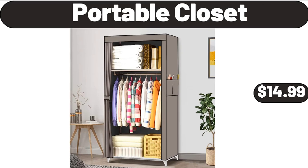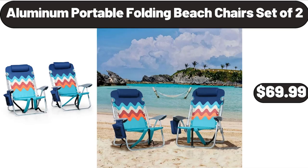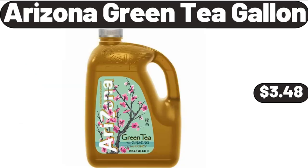Nonstick Fluted Cake Pans, $12.99. Portable Closet, $14.99. Specialty Seating Series Papasan Chair, $99.98. Aluminum Portable Folding Beach Chair Set of 2, $69.99.